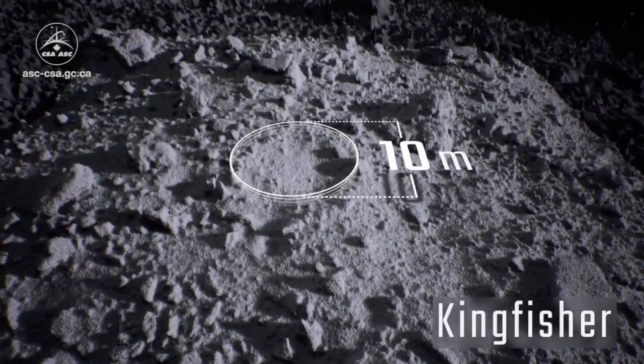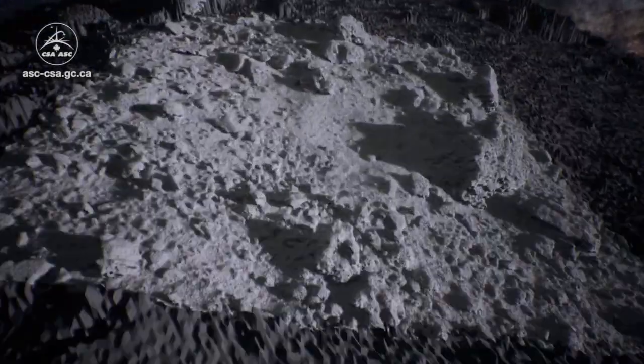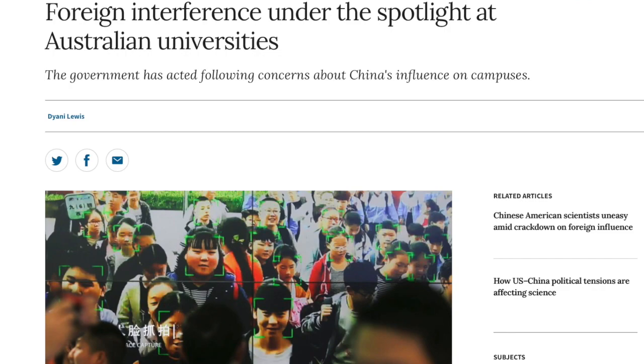OSIRIS-REx is preparing for asteroid Bennu, analyzing the four potential landing sites. The full video and article is linked below. We also wanted to share a good editorial piece in Nature up next.